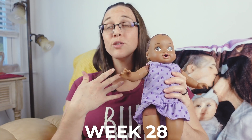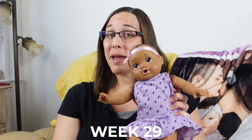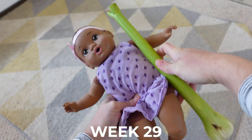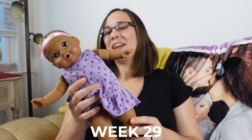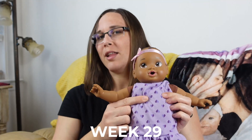At 30 weeks our baby is now roughly the length of 14.5 inches or 37 centimeters. The biggest and most important thing going on with our baby right now is that they are putting on all of that weight, and their lungs are further developing and maturing.